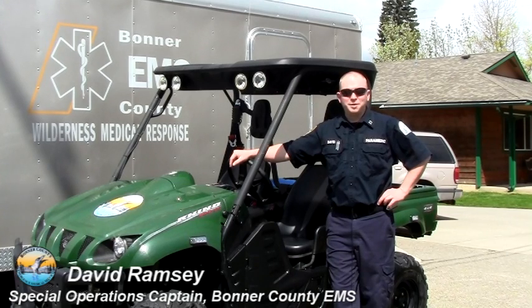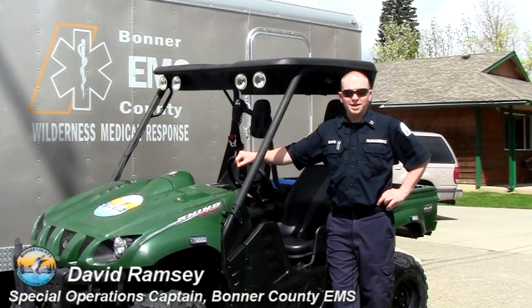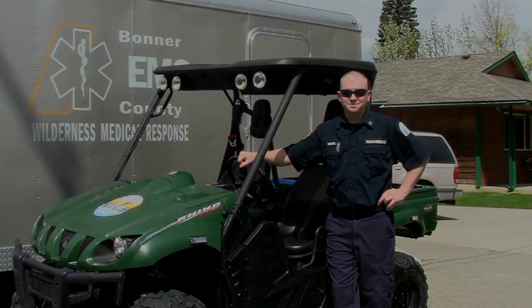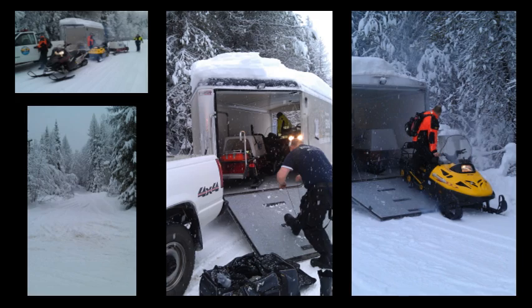Hi, my name is David Ramsey and I'm the Special Operations Captain here at Bonner County EMS. I probably have the coolest division out of all of them at Bonner County because I'm in charge of this special operations team, which consists of the UTV and ATV during the summer months and in the winter we get to drive around on snowmobiles to help out those that are in need. Come along with me on this journey while I introduce you to my most excellent division.